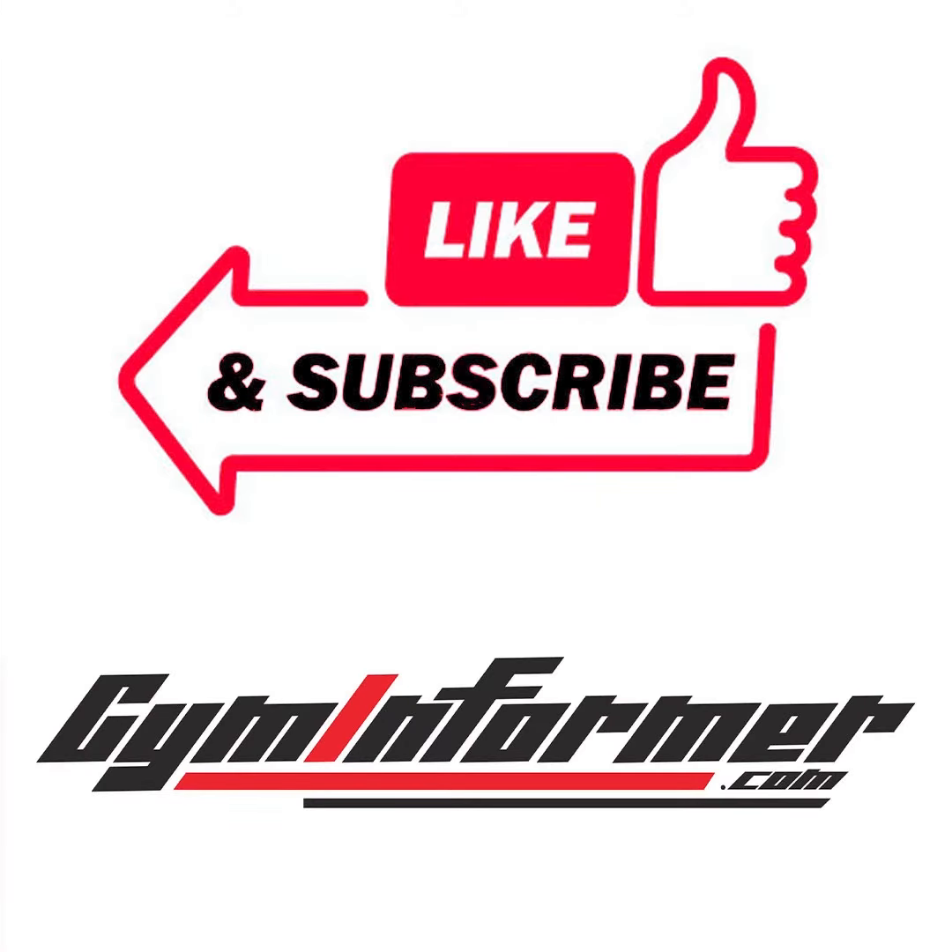As always, if you liked this review, please hit the like button and subscribe to our channel here on YouTube.